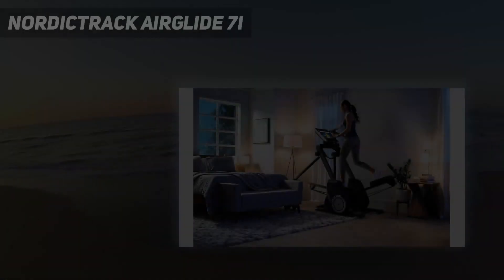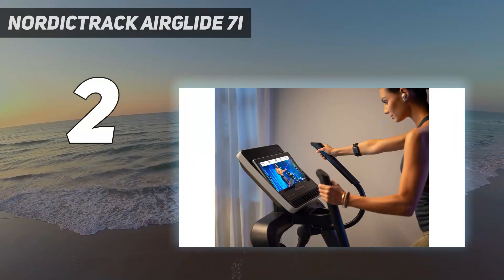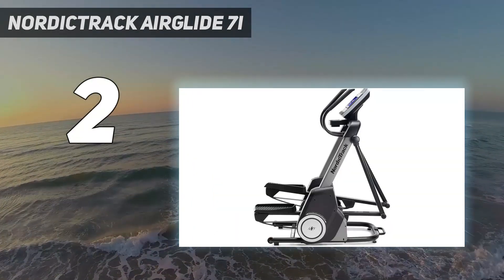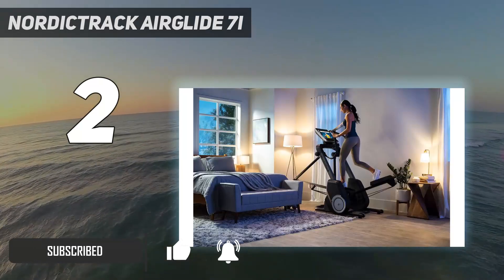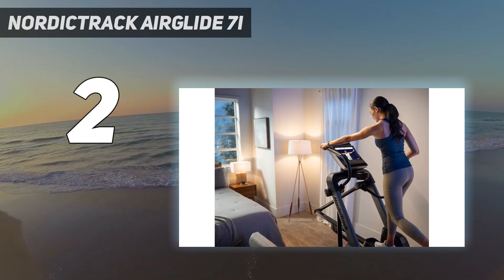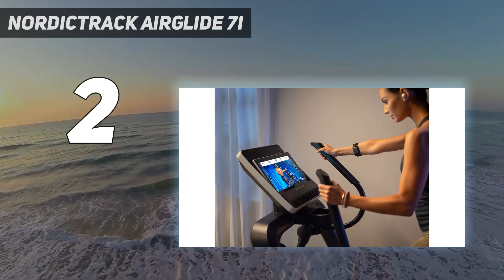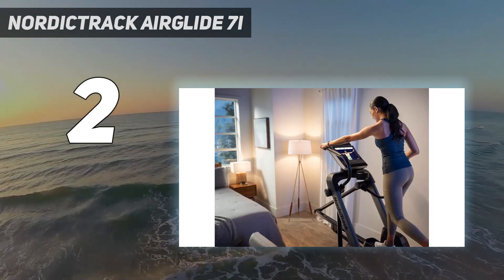Number 2 on my list: the NordicTrack Airglide 7i. What sets NordicTrack's Airglide 7i Elliptical apart from others on our list is that it boasts an incline/decline feature — you can adjust the decline to minus 5 degrees and incline up to 15 degrees. Plus, it offers 22 resistance levels and feels stable and smooth no matter how fast you're striding. The elliptical comes with a 30-day free trial of iFit, a subscription platform that offers versatile, trainer-led workouts in scenic places — we particularly like trekking on the beach.